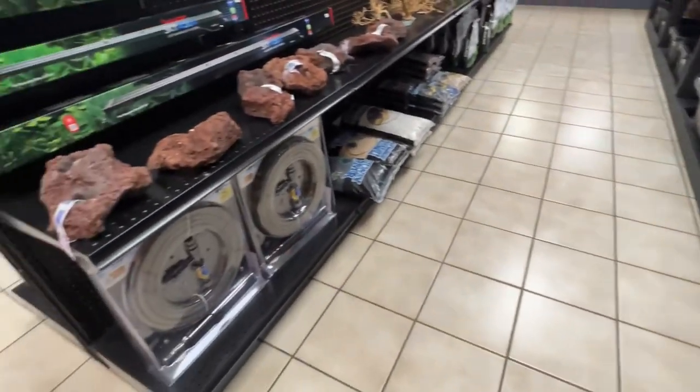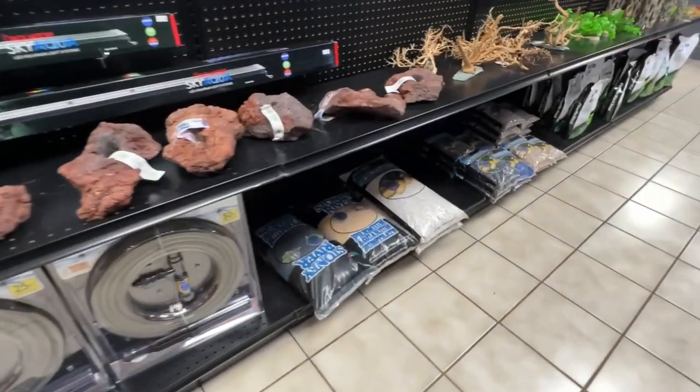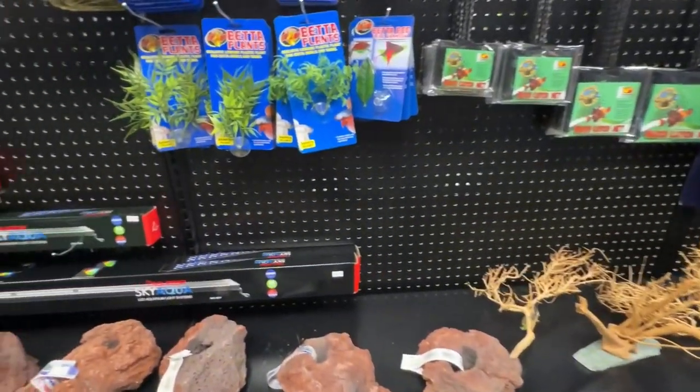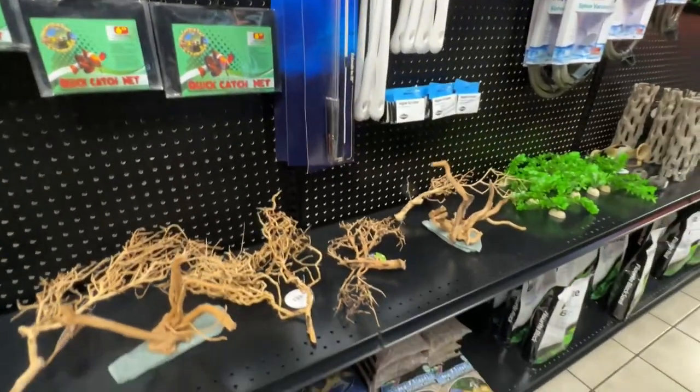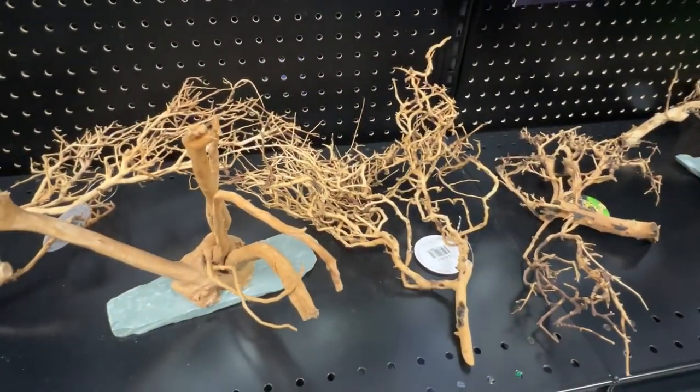There's a selection of equipment including lights, rocks, some substrates, and some spider wood. Cool stuff.